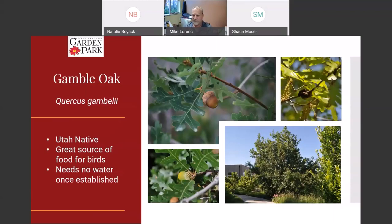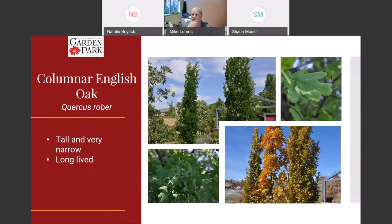Gambel oak — everybody knows this plant, often called scrub oak. It's one of the obviously dominant plants in our foothills. It's a medium-sized tree or shrub overall, grows acorns, and attracts a lot of local birds — local jays will show up and collect the acorns. It has a kind of yellowish fall color though it isn't all that nice. It grows here naturally and really doesn't need any water once established.